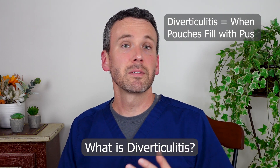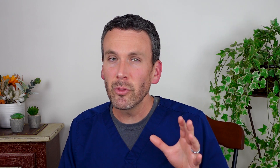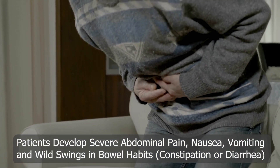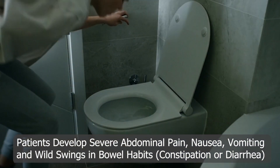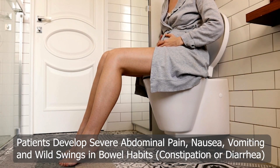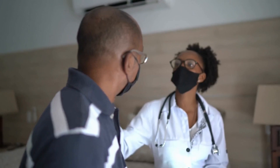When these pockets become full of pus, a person has diverticulitis, and they will know because they're going to develop severe abdominal pain often accompanied by nausea and vomiting and wild swings in their bowel movements — whether that's diarrhea or constipation. Because this is not just an irritated bowel but an infected bowel, they will often have a fever. Patients with these symptoms will often be diagnosed with diverticulitis.